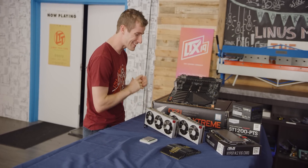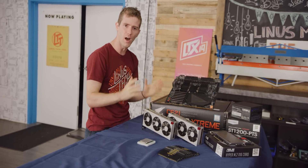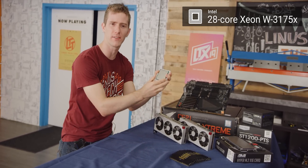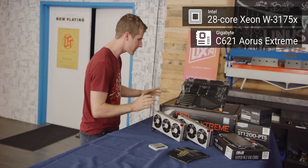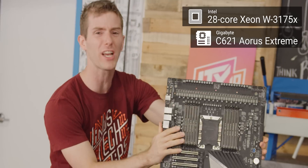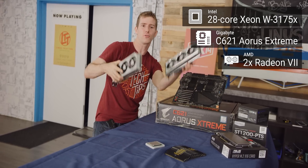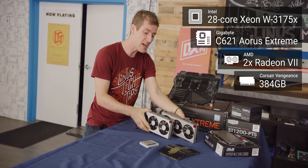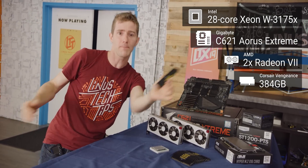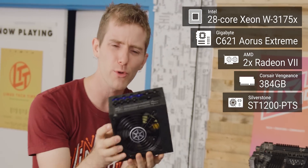Right in front of me, my friends, is everything we need to build one behemoth of a machine. We have the 28-core Intel Xeon W3175X, Gigabyte's C621 Aorus Extreme Motherboard. Look at the size of this thing! We've got two Radeon 7 graphics cards.